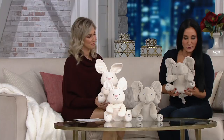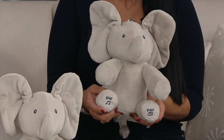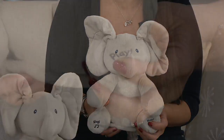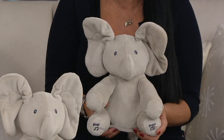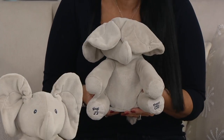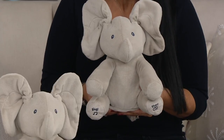On their feet, one foot says sing and the other foot says play. I'm going to go ahead and squeeze Flappy's play foot and let's see what he does. [Flappy speaks] Peek-a-boo! Hello, baby. I was fun with you. Where'd you go? Peek-a-boo — I found you.